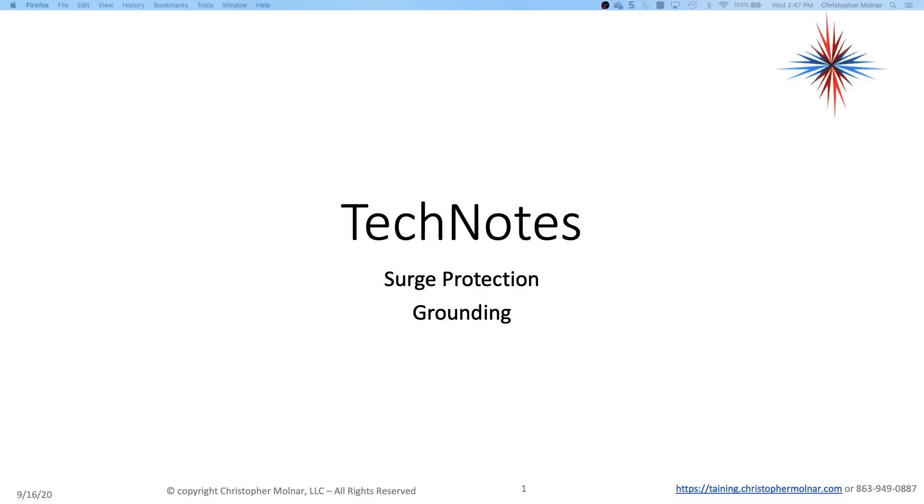Welcome back to another version of Tech Notes. In this presentation, we're going to look at a few problems with surge protection and grounding, and actually talk a little bit about high voltage surges as well as some lightning damage.